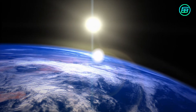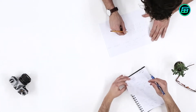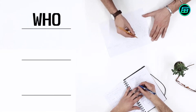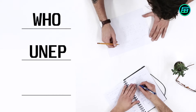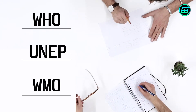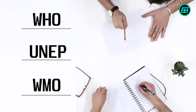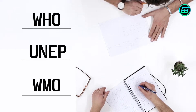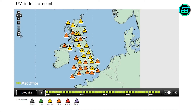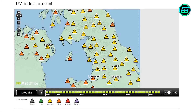To help prevent health problems and reduce healthcare costs, the World Health Organization, the United Nations Environment Programme, and the World Meteorological Organization have developed the UV index. The index consists of numbers from 1 to 11 and beyond, and different colours. People can know what precautions they should take by checking the daily UV index score and colour.